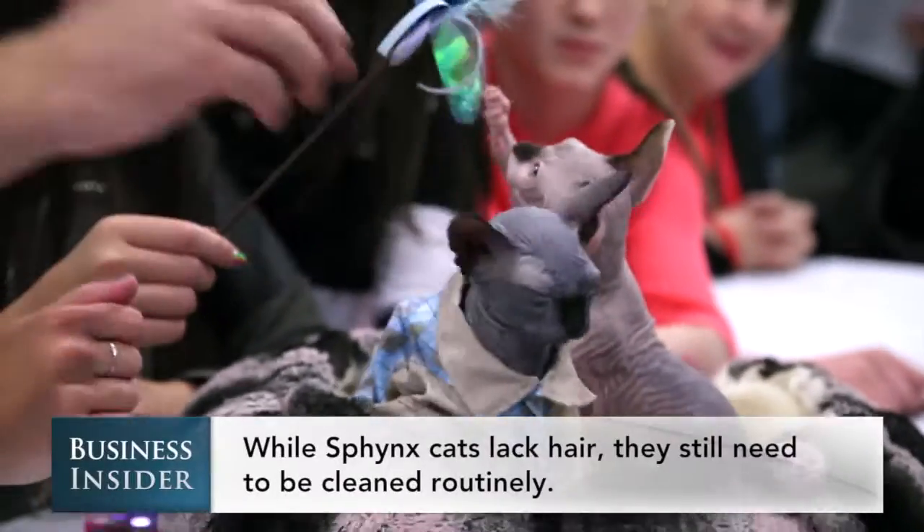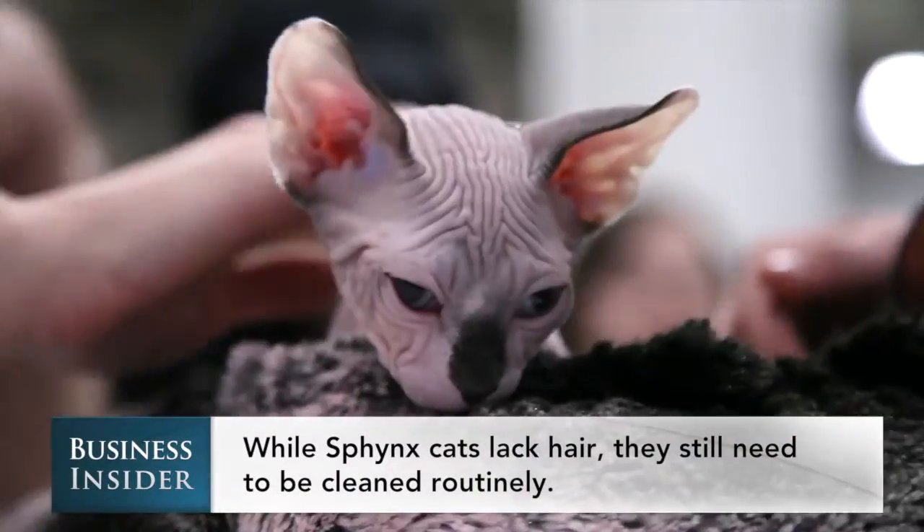These little guys have very little hair. They feel like a rubber ball. It's an investment, but if you take care of them, they'll live to be 20 to 25 years old.